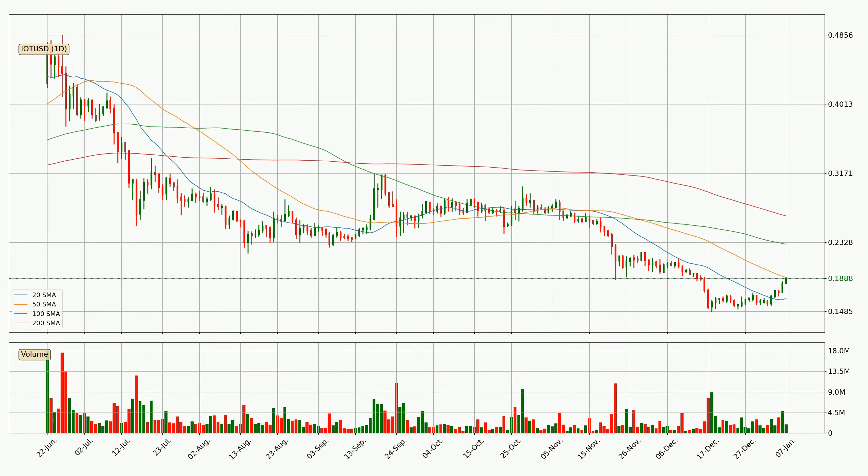Moving to the daily simple moving averages, the price is currently between the 20 and the 50 SMA. If the price bounces off the 20 SMA, which is currently at 16.4 cents, it could be seen as support, and the 50 SMA at 19.0 cents could be perceived as resistance to the upside. If there were to be a break either way, it means there could be a continuous move in that direction.